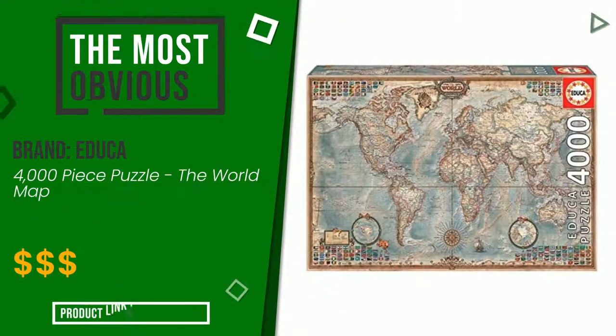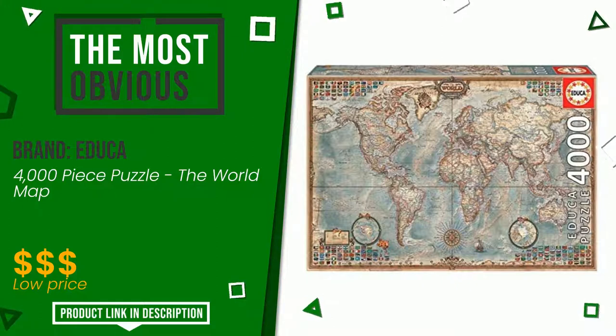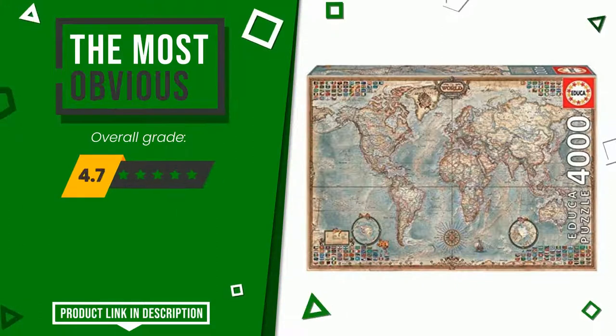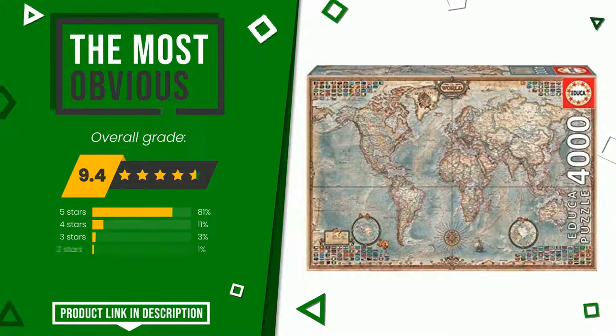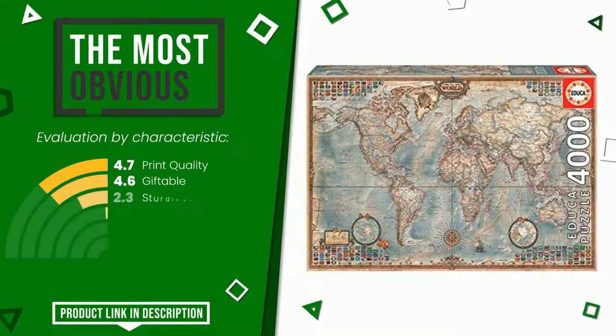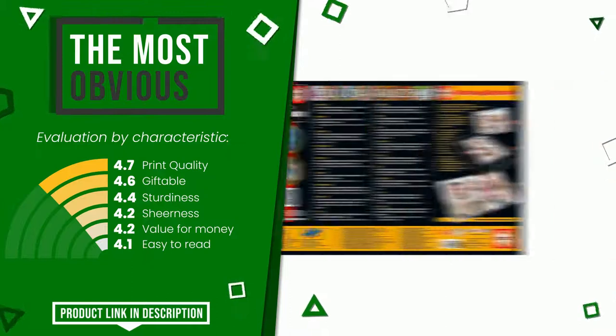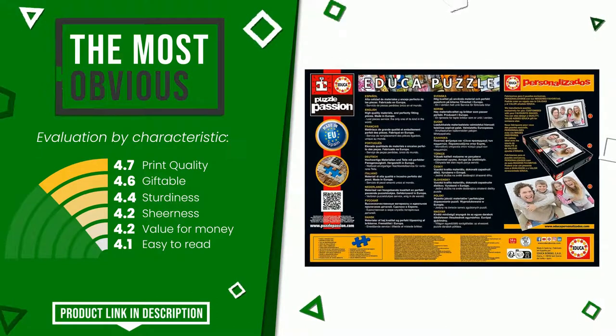The overall grade assigned to this Educa article is 9.4 out of 10. It currently turns out to be the most discounted of this selection. Its strengths are: print quality, giftable, sturdiness, sheerness, value for money, easy to read. At the bottom of the description of this video you will find the link to get more information or see the updated price of this product.